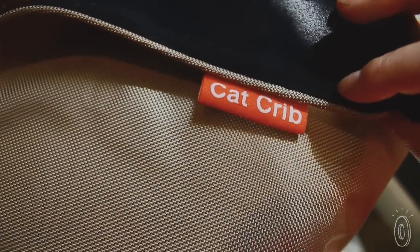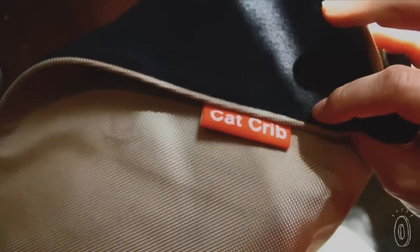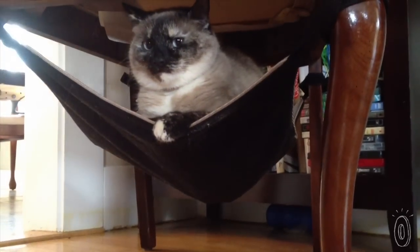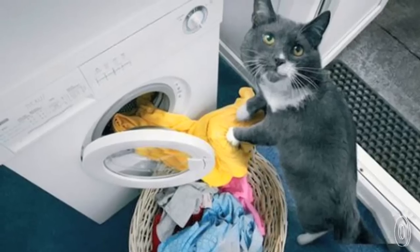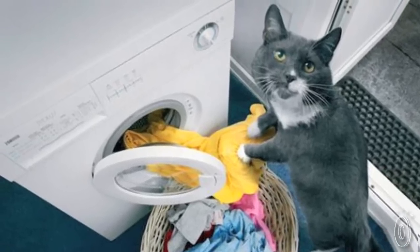The cat crib is reversible — it has a cozy fleece side and a nylon underside. The four straps are velcro and secure to most chair legs. Since the shape is basic, you're able to attach it to other four-legged furniture too, such as end tables or stools. And it's easy to clean — you can just throw it in the wash on the delicate cycle.